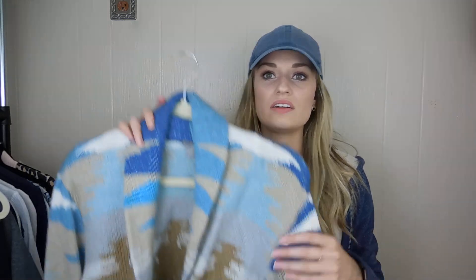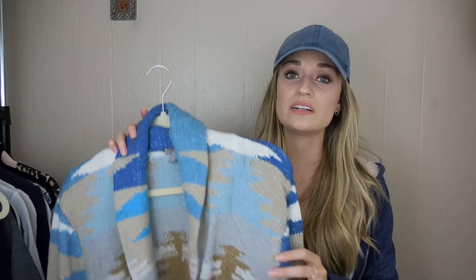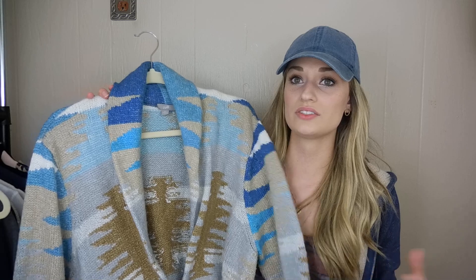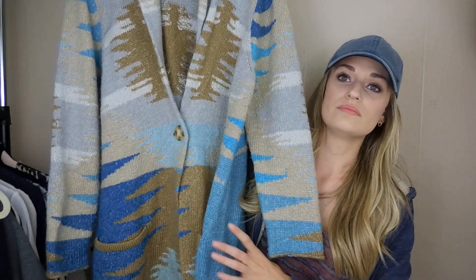When I'm going based on style, I look at the print, the fabric, and sometimes the size. If this were a size small from J.Jill, I may not have picked it up. J.Jill and more mature brands like Eileen Fisher and Soft Surroundings — I typically only pick up larger sizes now, like large, extra large, or plus size, because those sizes tend to do a little bit better for these mature brands, based on my selling history.